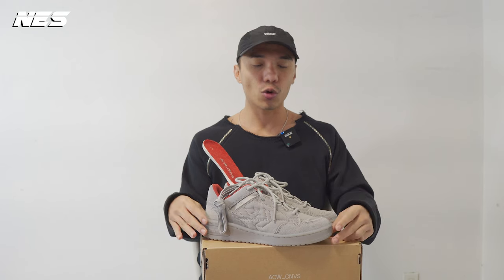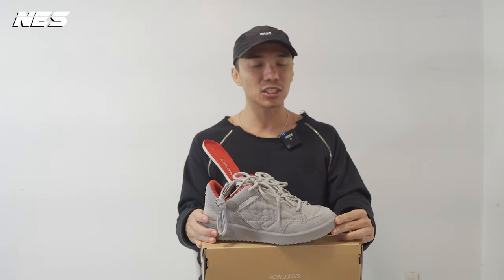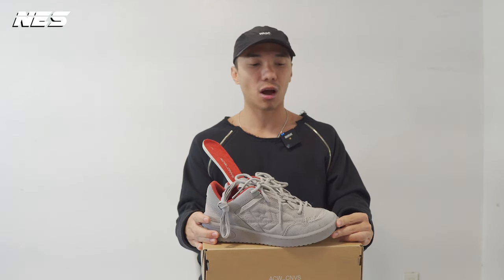In this video, I'm going to do a quick review on this collaboration between A-COLD-WALL and Converse.